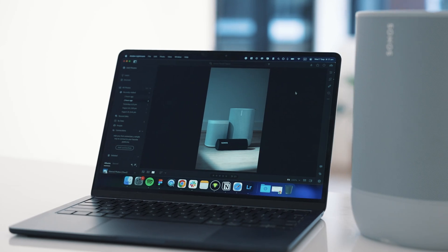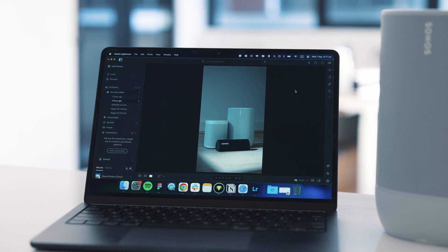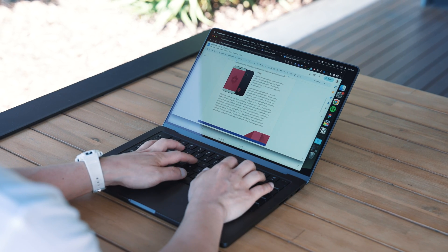Take my M2 MacBook Air here as an example. I've been happily using it for a year and a half now, coming up on two years, but I really do regret not bumping the RAM up to 16GB. I got this laptop as an everyday laptop for simple tasks — things like web browsing, emails, and simple team collaboration stuff.